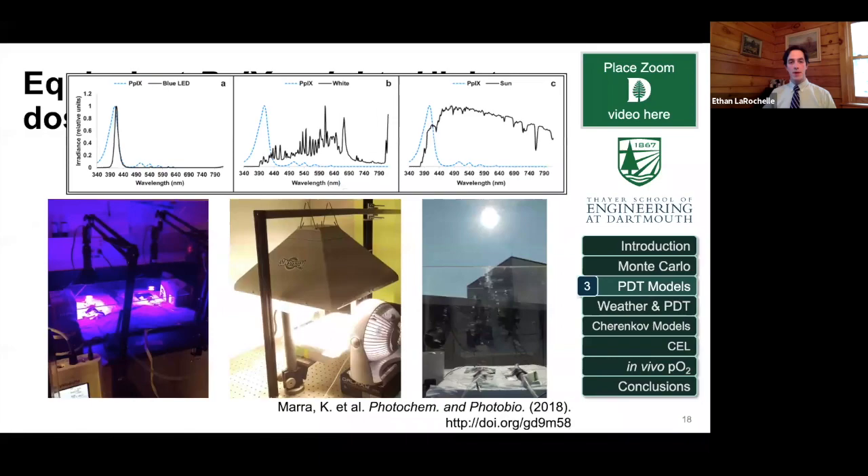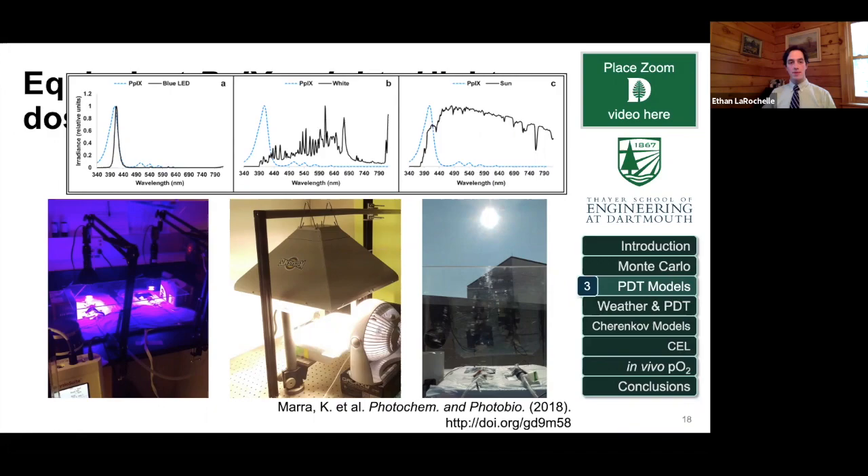Some work I did with Kalamara a few years ago involved making an equivalent dose. We treated mice under blue light with plexiglass to block harmful UV, under a grow light from a local store, and also brought the mice up to the roof of the Williamson research building with plexiglass to block UV. All three groups received the same effective weighted PpIX-weighted irradiance, and we found similar cell killing between all three groups.